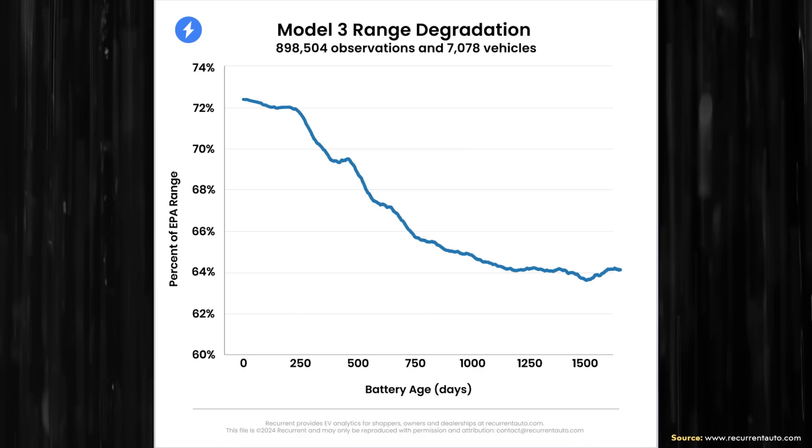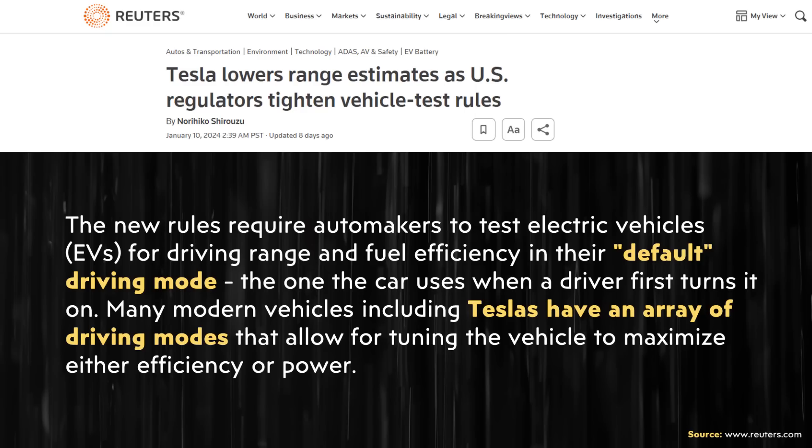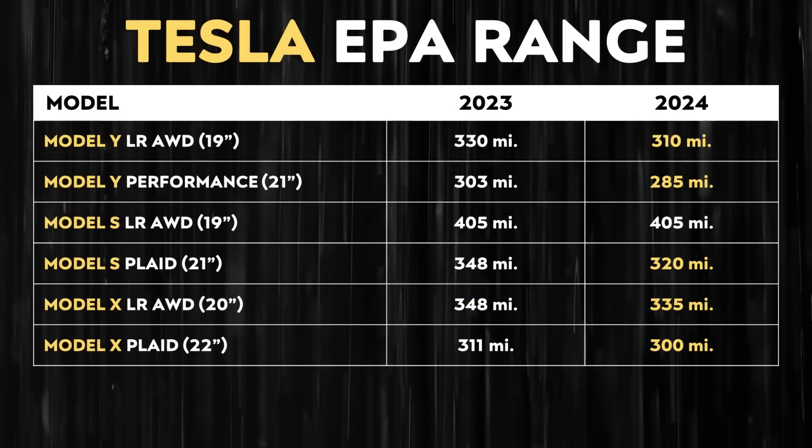The reason why that data starts at just over 72% of the rated range with a brand new battery is because EPA rated range does not necessarily equal real-world range. I'll link to an article about how the EPA tests electric vehicles. There were also recent EPA rule changes for 2024 that led Tesla to lower the range estimates for several of their vehicles. For example, the 2023 long range all-wheel drive Model Y with 19-inch wheels got an EPA rated range of 330 miles, whereas the 2024 model dropped 20 miles to 310 miles.